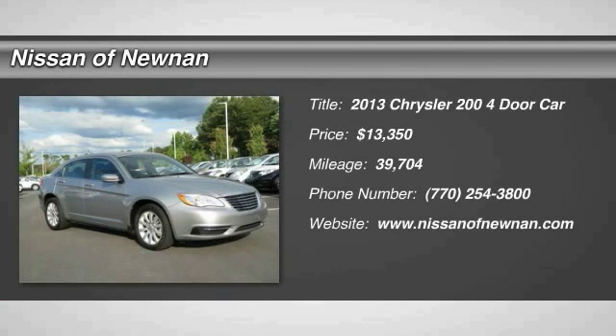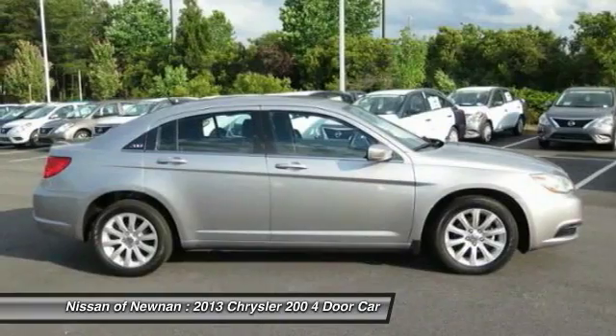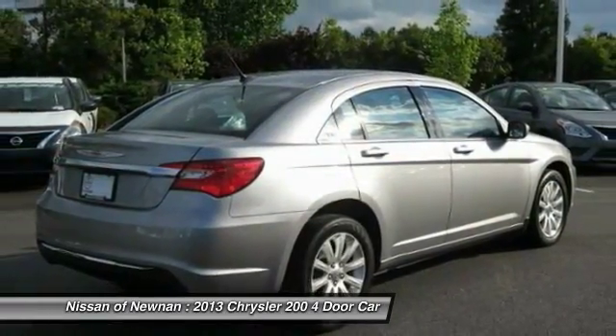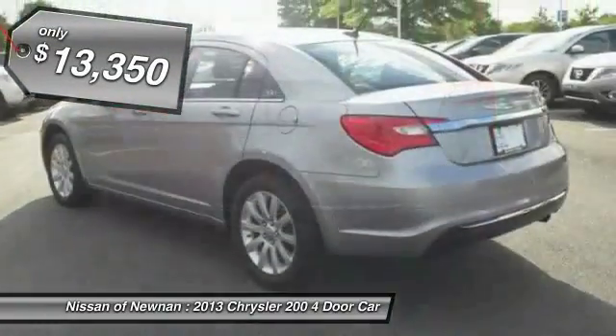The 2013 Chrysler 200. This mid-sized sedan is loaded with modern comforts. Thicker seats, LED lighting, and noise dampeners are just a few. This 200 model takes an aggressive step into a competitive market and is priced below $15,000.